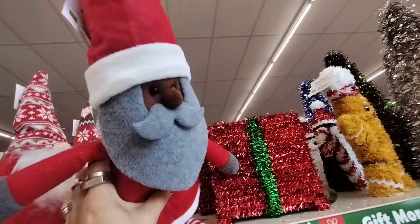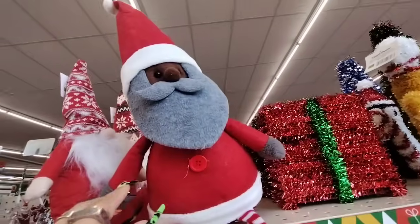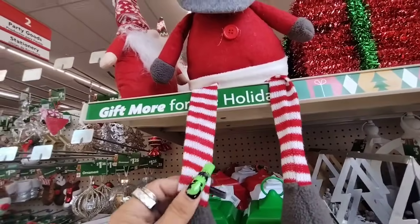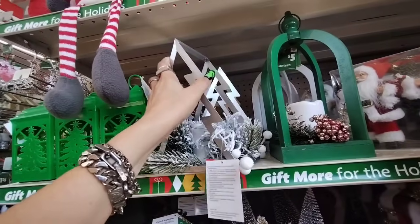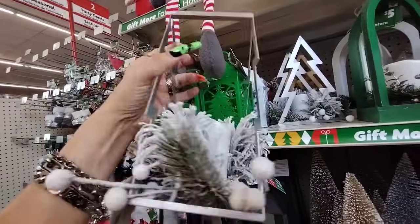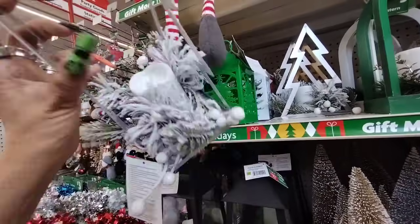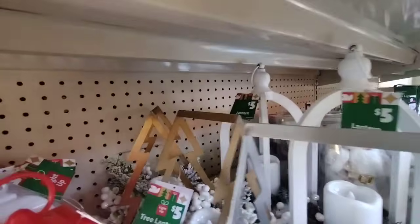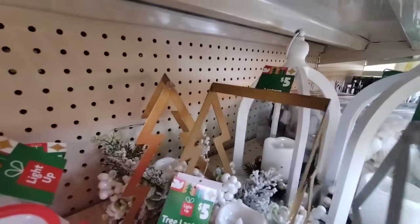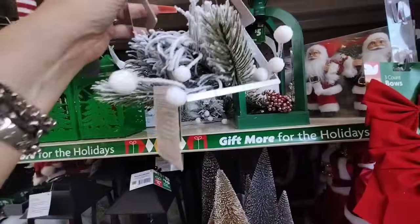We also have the Santa sitter — he is $5. Look at his little cutesy feet. We also have the adorable galvanized tree with the flocking, and the handle does light up — the tree lantern. And they also have it back there in gold.